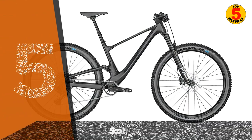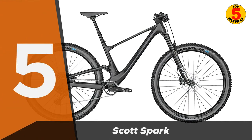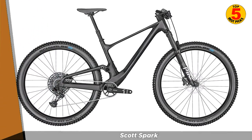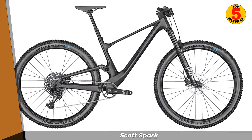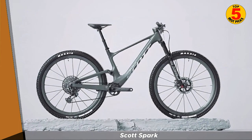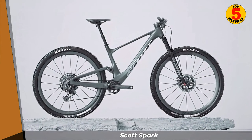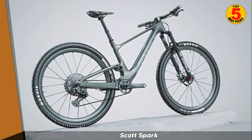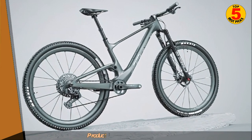Starting off at number 5, we have the Scott Spark. The Scott Spark is a high-performance full-suspension mountain bike that offers a variety of features at an affordable price. It features a 120mm travel suspension fork and a 120mm travel rear shock, which provides a smooth and comfortable ride on challenging terrain.